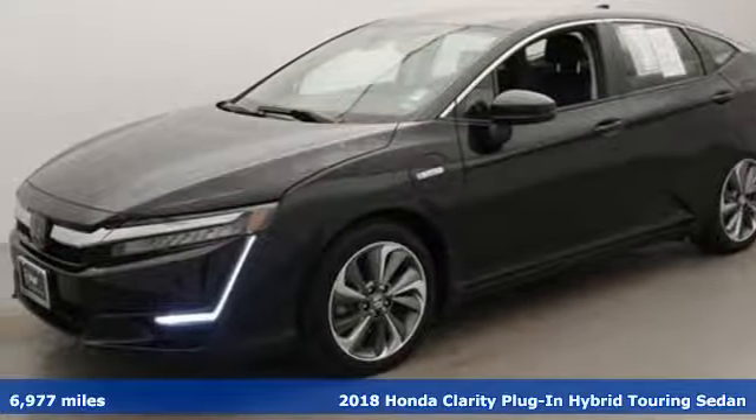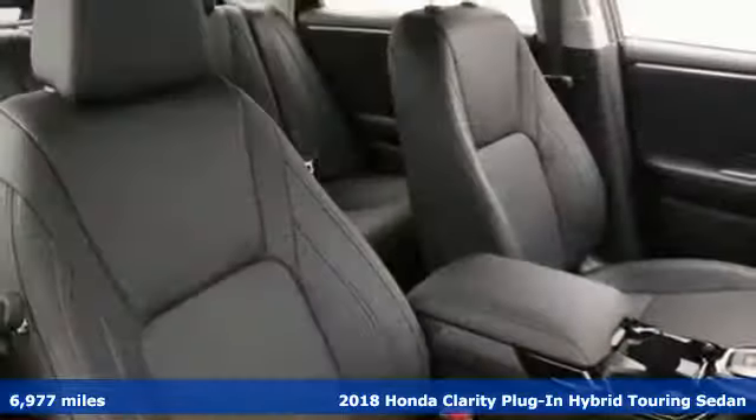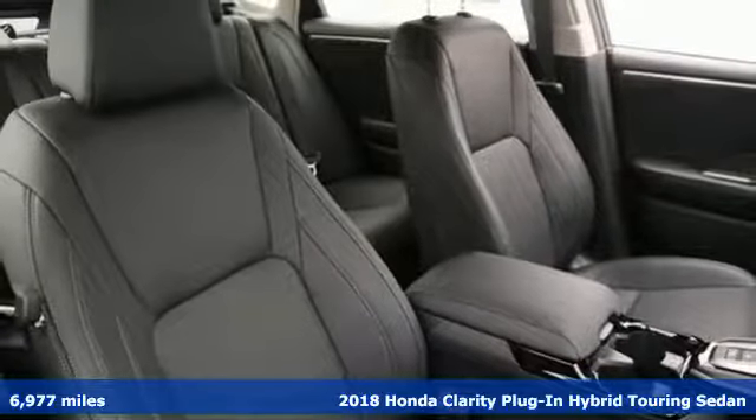It's a 2018 Honda Clarity plug-in hybrid. Every Honda's designed with the driver in mind.